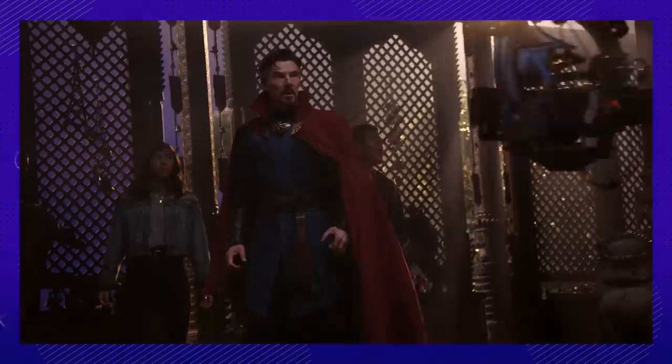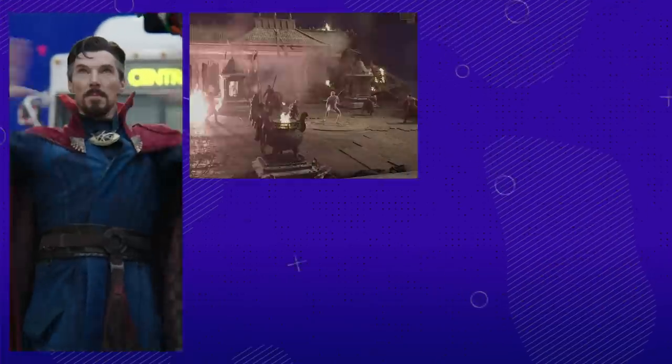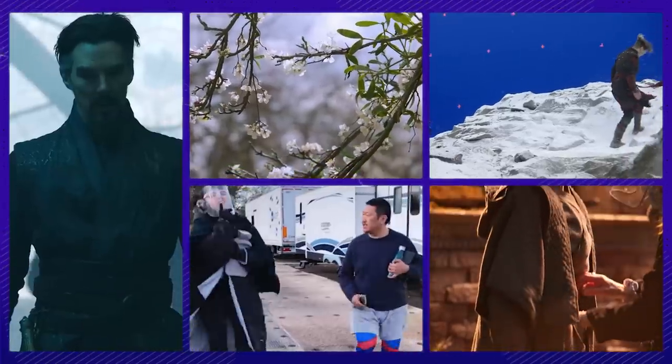Everyone here loves behind-the-scenes looks, but for this one, we're taking you into the very strange world of Doctor Strange in the Multiverse of Madness. This highly detailed and trippy feature took care of everything from costumes to practical effects. Who's ready to jump realities with us?